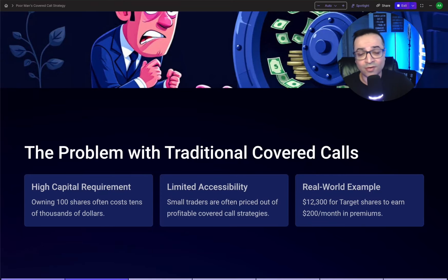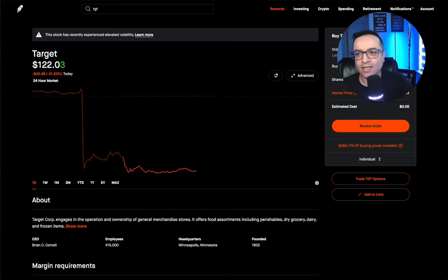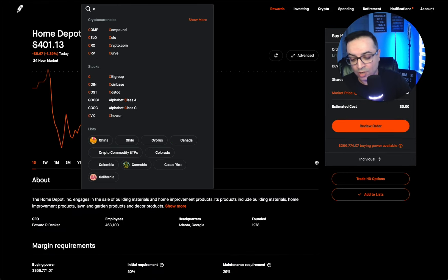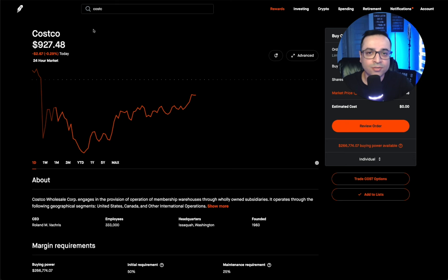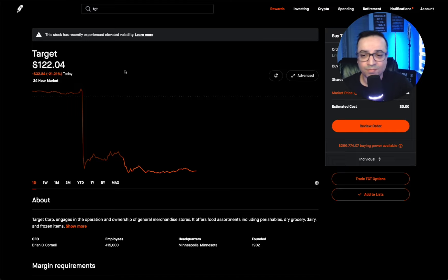Nothing in this video is financial advice — it's all for informational and educational purposes only. With traditional covered calls, small traders are often priced out because you need a lot of capital up front. On something like Home Depot, just 100 shares costs $40,000. Want to do Costco? You'd need $92,000 to run a traditional covered call. But today we're focusing on Target, and I'm going to show you how to do it with a fraction of that cost.